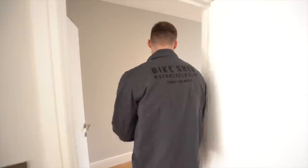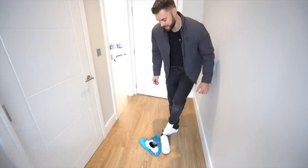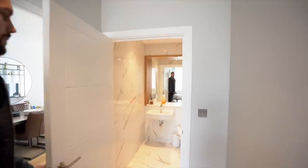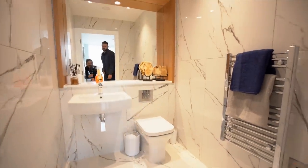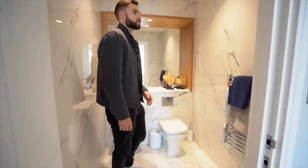So we'll go back out into the main hallway — and this is where you can see what the front entrance is like. Here we've got the downstairs WC. We've got the white marble-style porcelain tiles. It's actually quite a big, generous downstairs WC to be fair. You've got a heated towel rack and then quite a big mirror, which is cool.